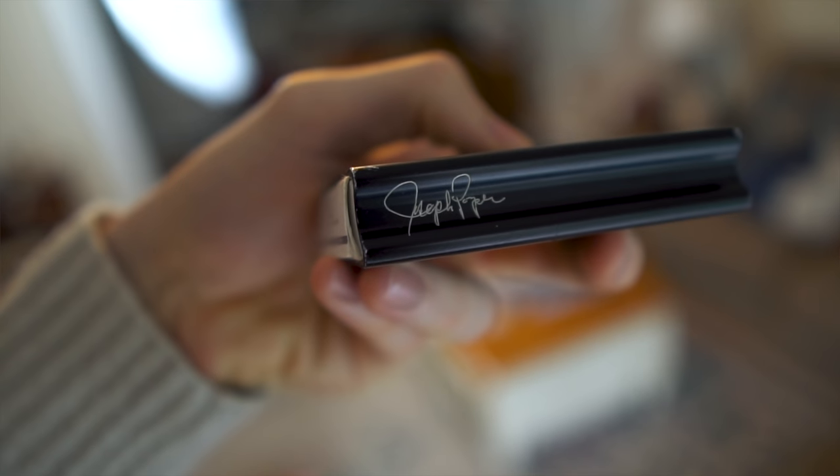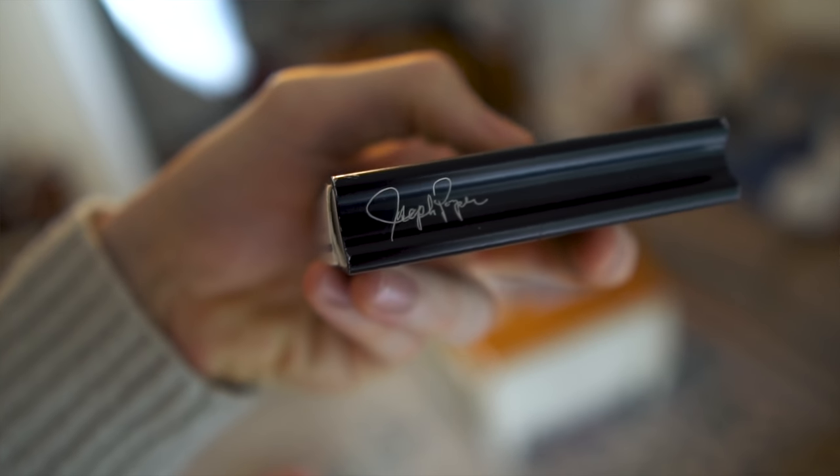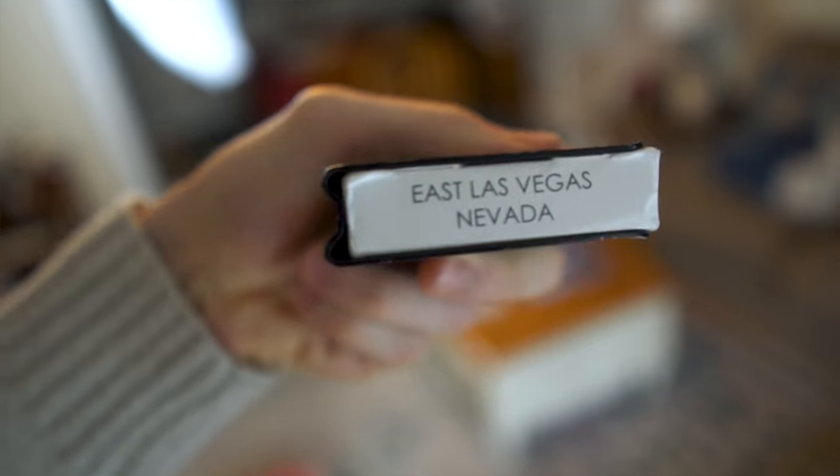This next accessory is a phenomenal gift for any card lover in your life, and that would be a card clip. Unfortunately my co-host stole mine because he does that with all my stuff. It's essentially just a sandwich of metal that goes around your card box to help keep your cards flat, protect the box, and look good.